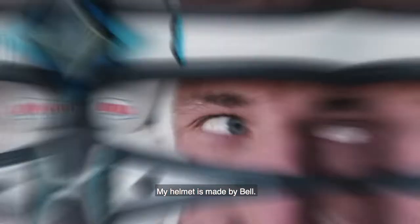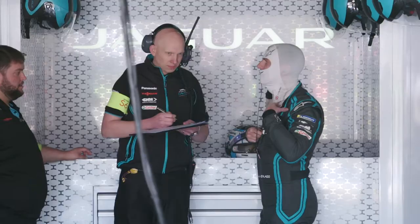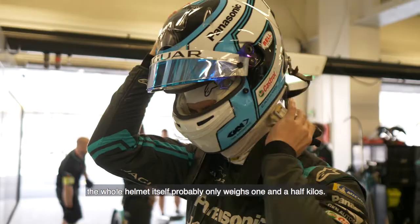My helmet is made by Bell. The shell itself is made out of carbon fibre and what's really impressive is that the whole helmet itself probably only weighs one and a half kilos.